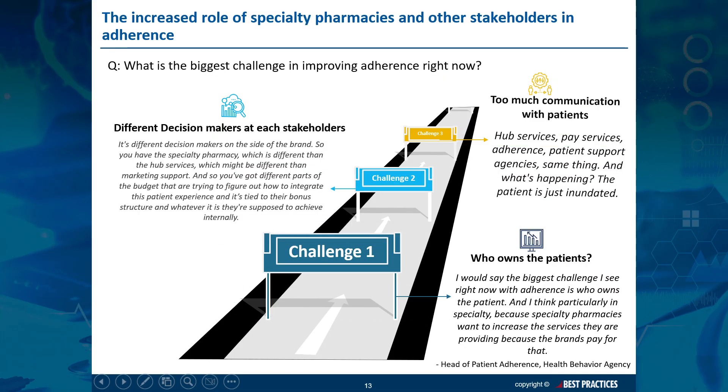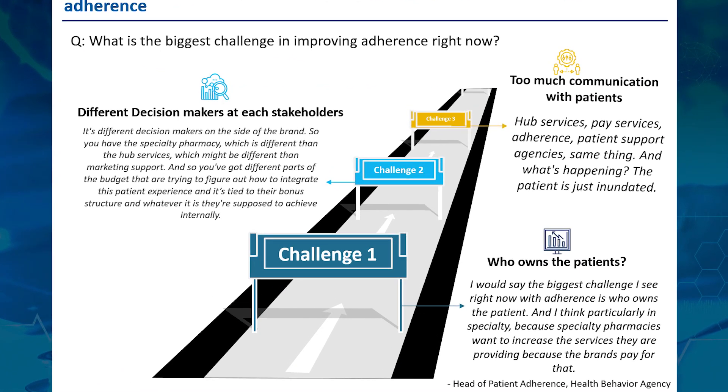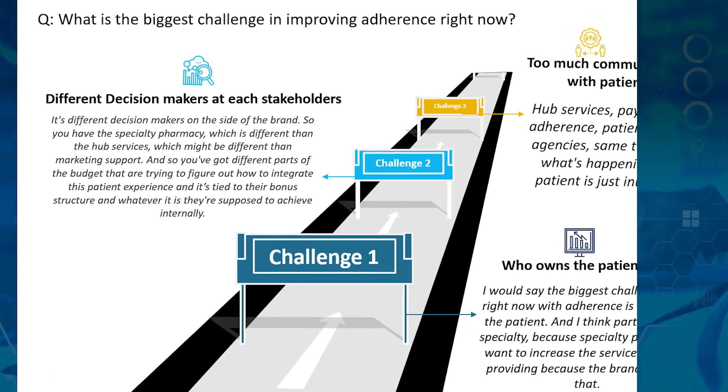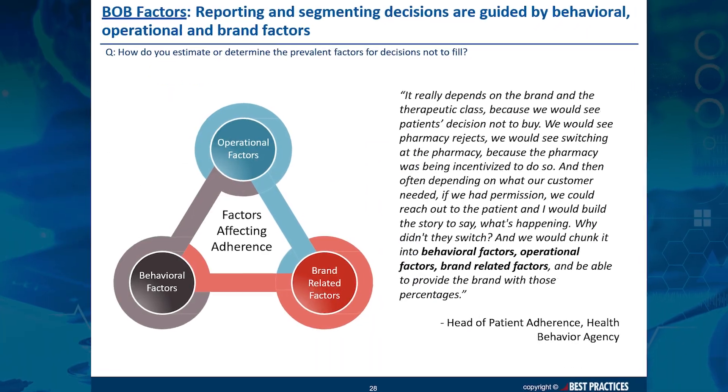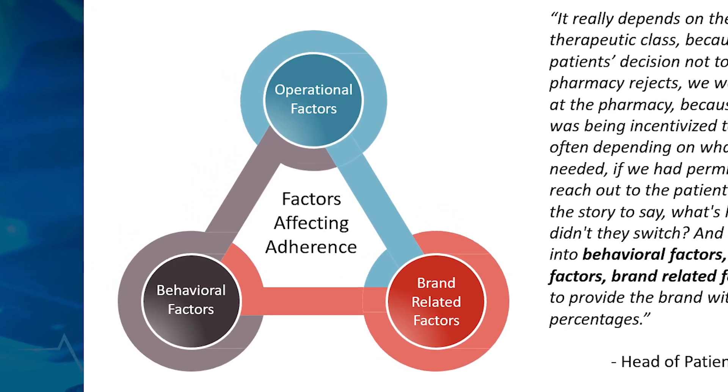In addition, lack of clarity around patient ownership, decision makers, and volume of patient communication are all factors which prevent patient adherence from being isolated and improved. This study also includes solutions that can be employed to both identify the causes for low adherence and compensate for them.